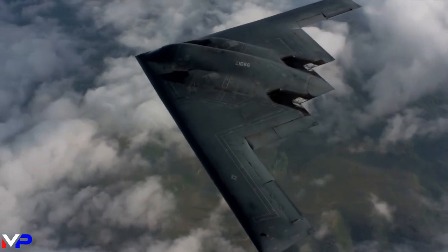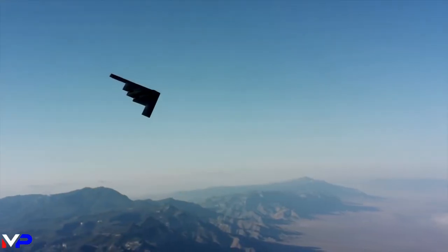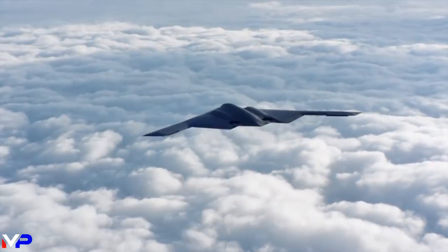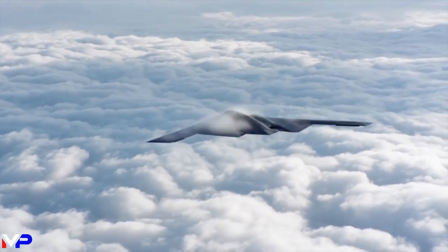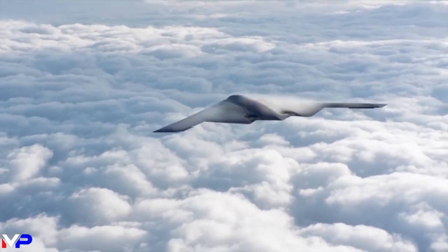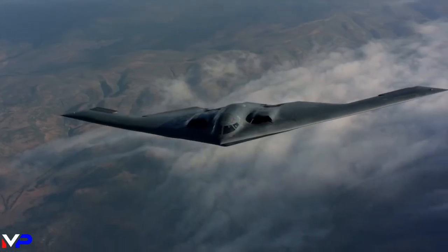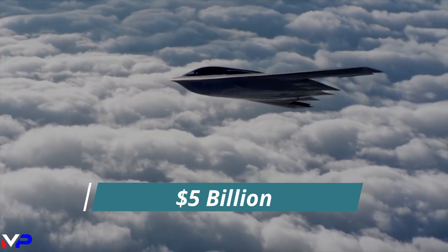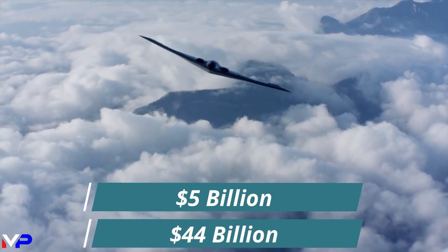The B-2's development was not without challenges. The initial design and construction of the B-2 was plagued by cost overruns, delays, and technical difficulties, leading to significant controversy and criticism. The cost of the program, which was initially estimated at around $5 billion, ballooned, eventually exceeding $44 billion.